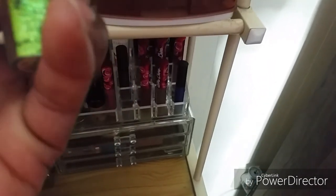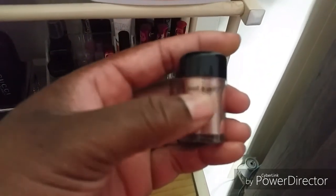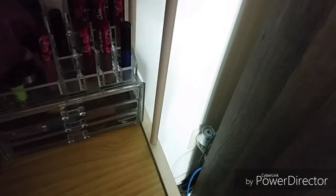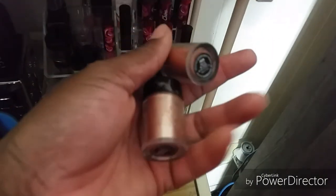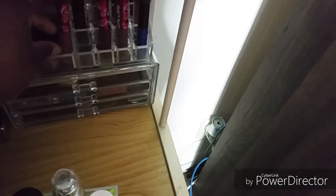I got these from Sally's. This is from Wet n Wild. I got two of them. I think I paid $1 for them at Kmart.